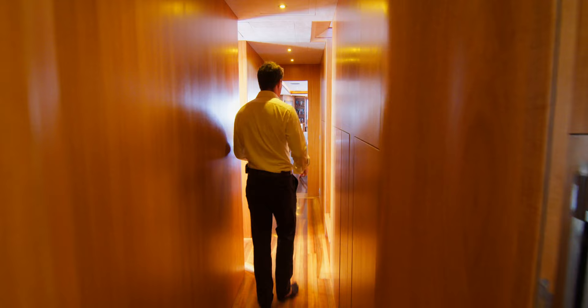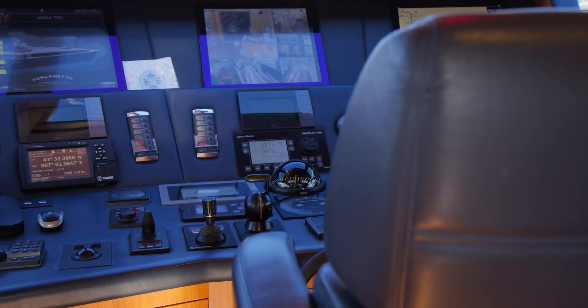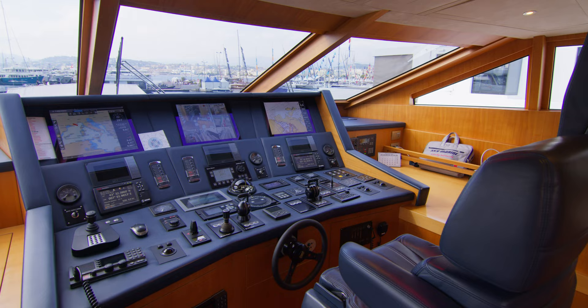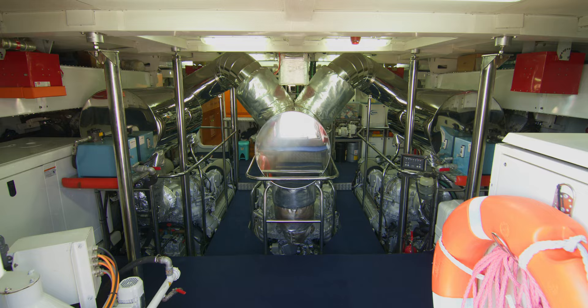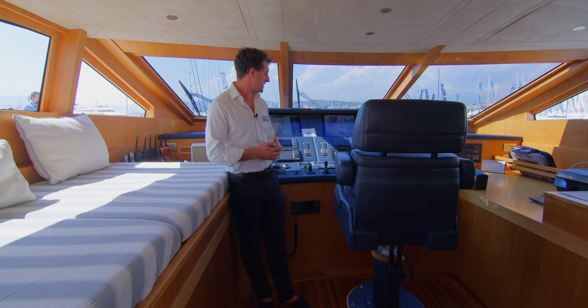If we head back up towards the aft or midships, we head up to the bridge just up here. Coming up to the bridge we can see the primary control station for Angra 2. You have control over the three MTU engines, all of which are 2,000 horsepower, 2000-series engines, and they're connected to Kamiwa water jets.